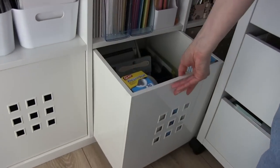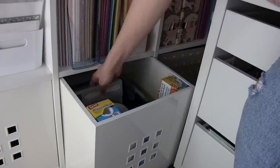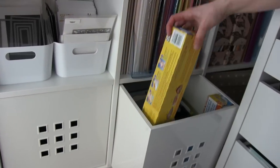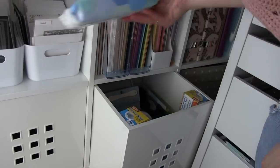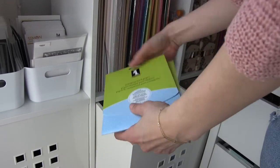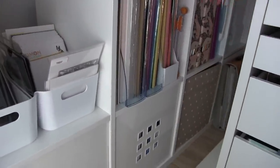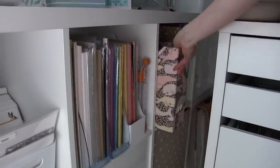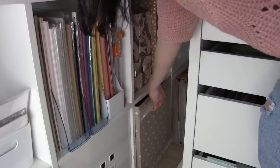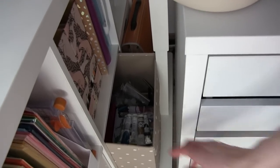I also have my scoring tool, another trimmer by Tonic Studios. I keep my present seal here — I use this all the time as you probably know. I also keep some paper and wipes for when I'm working, and the masking paper. Some extra paper, more notebooks — I love notebooks for some reason. And more wash paint and things for lettering that I'm not using right now.